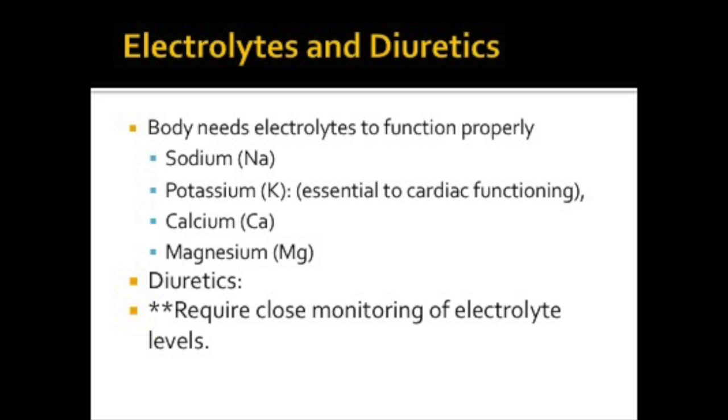Our bodies must have electrolytes to function properly. The major electrolytes are sodium, potassium, calcium, and magnesium. We can replace these electrolytes with IV or PO supplements. Diuretics in general disrupt the exchange of electrolytes in the tubules of the nephron. When most sodium is caused to be excreted, water binds to the sodium and follows it out during urination. This leaves you with a much lower blood volume and decreases your blood pressure. That's why we frequently use these medications for hypertension. Other valuable electrolytes may be lost, so these medications require very close monitoring of electrolytes.